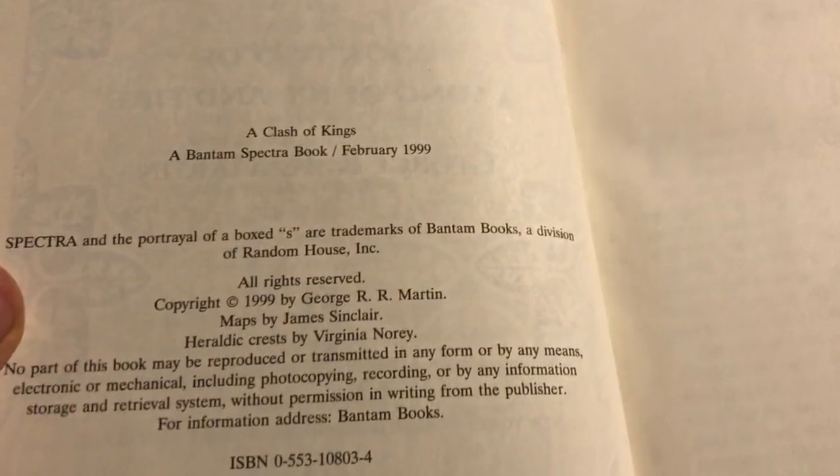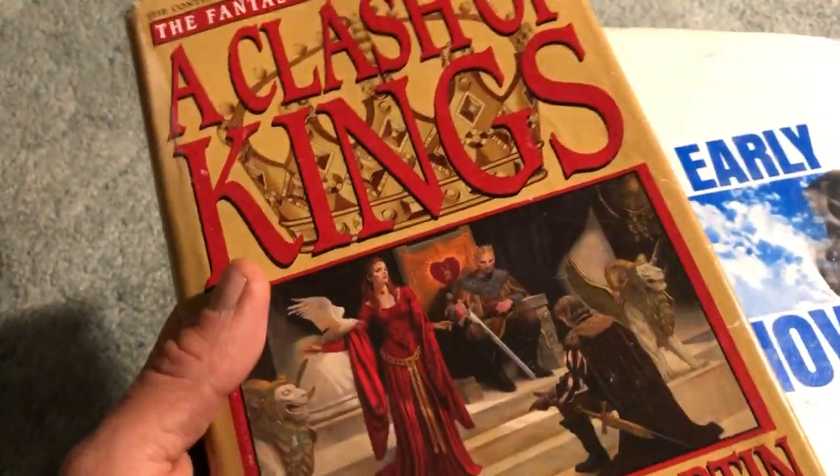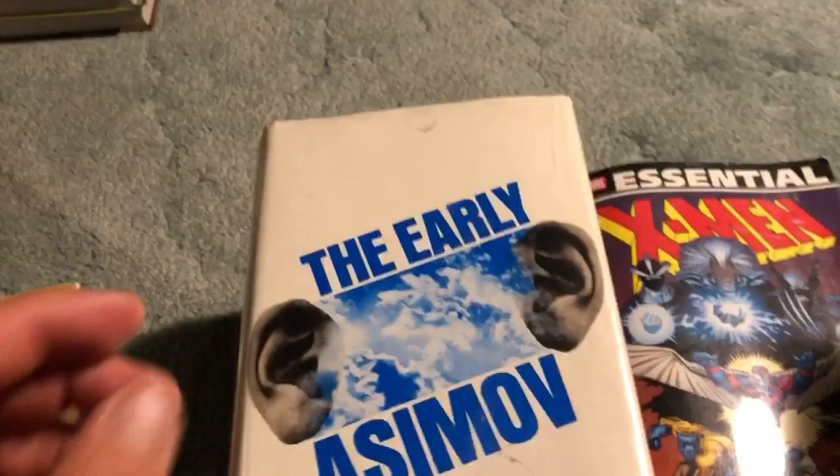It doesn't even have a printing listed. I'm not sure what the deal with this one is exactly. It's just a little bit smaller than what it normally would be, but it's still got the great original cover right there. And it's probably well worth the price that I paid for it.